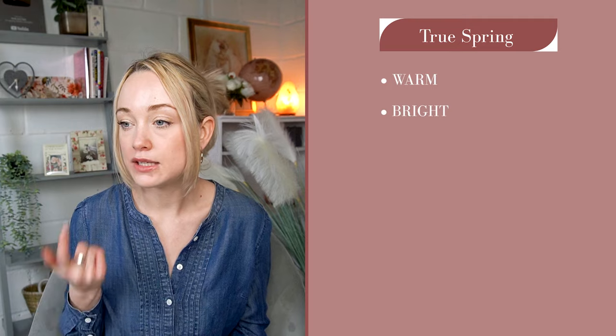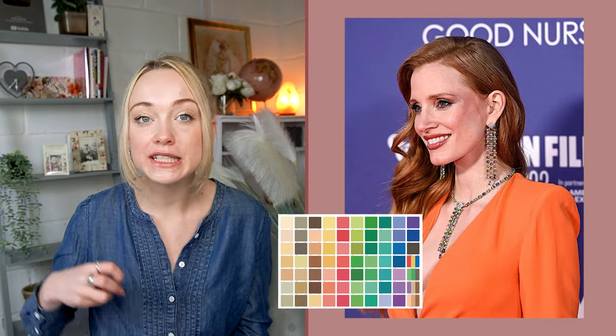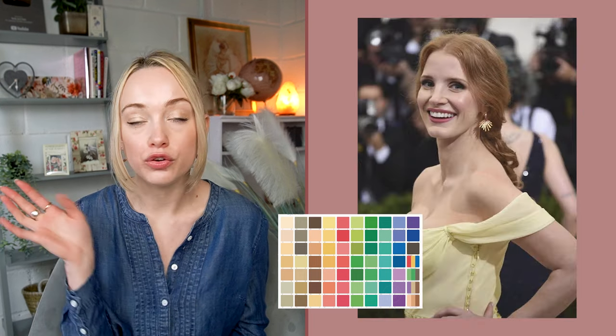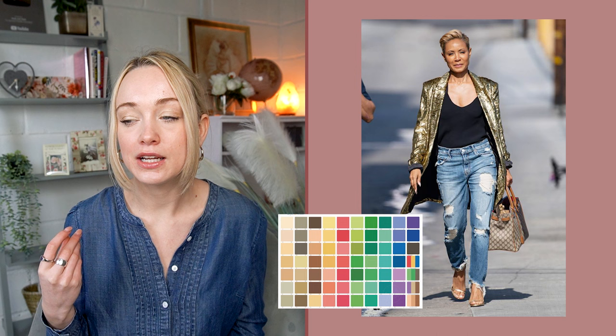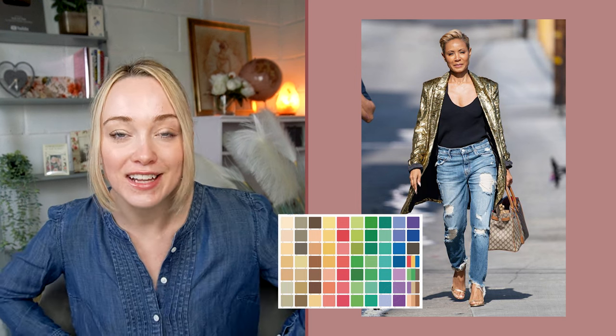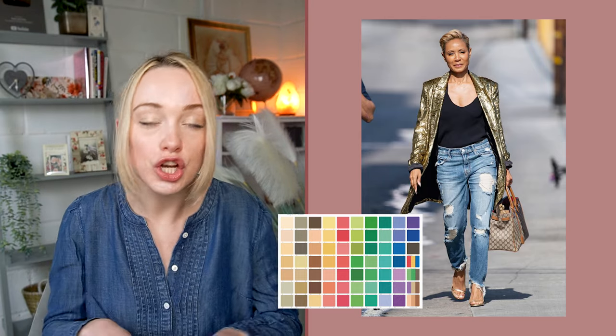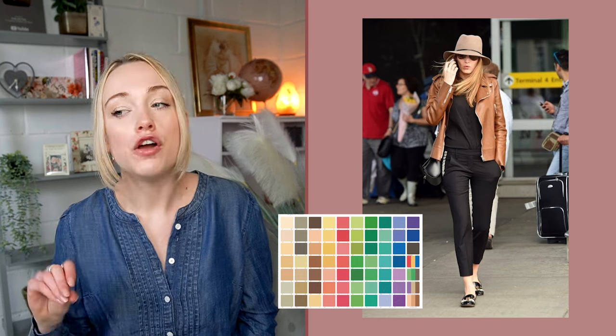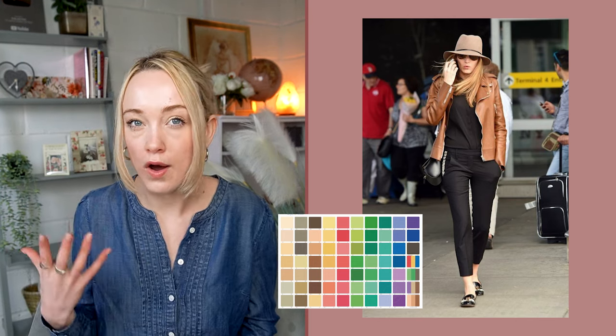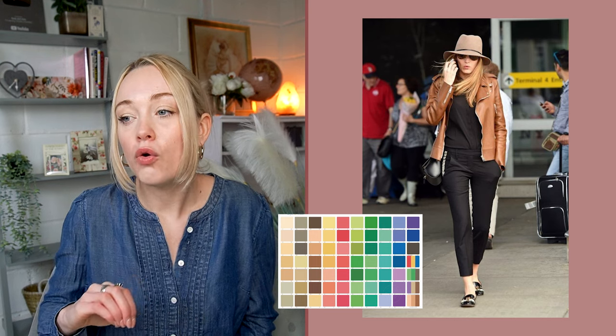True spring — your dominant features are warm first, then bright and light. So warm colours, oranges, rich tans, and some warm browns are going to look great. Everything I said about yellow and cream for bright spring applies to you too. Blues are harder for true spring — denim is actually quite difficult. I'd opt for a tan suede jacket over a blue denim one. Potentially a creamy one, or maybe even a chocolatey brown, but that might be a little too cool. More like mushroomy tones.